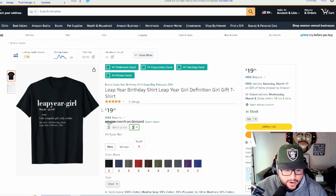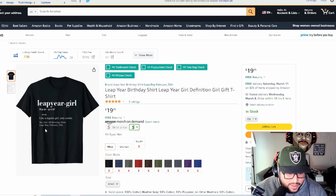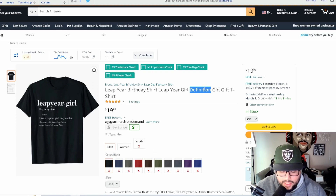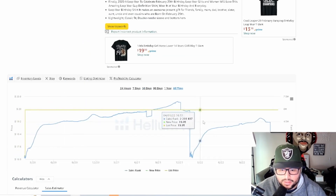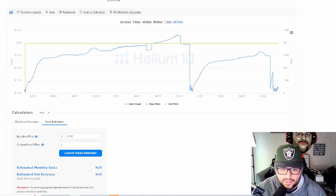Next is 'Leap Year Girl — Like a Regular Girl, Only Cooler,' with a definition-style layout covering February 29th. Think about popular trending design layouts and whether they can work for this niche — and clearly the definition t-shirt layout works here. By looking at its sales history, you can see it's a consistent seller every four years. It's a text-based shirt, nothing too complicated.